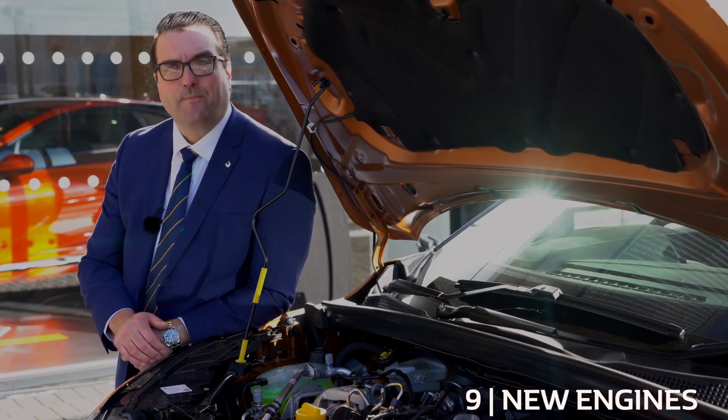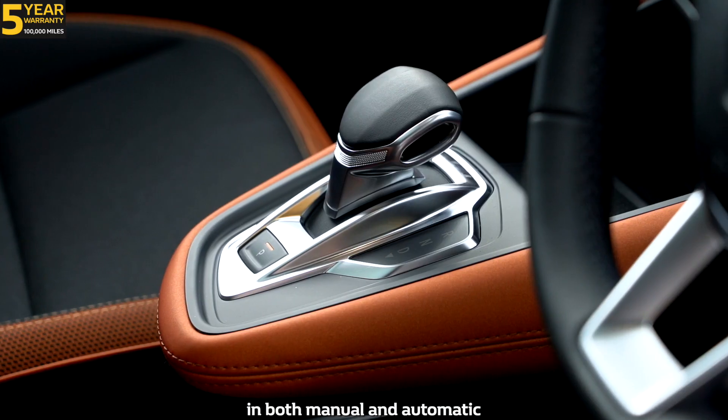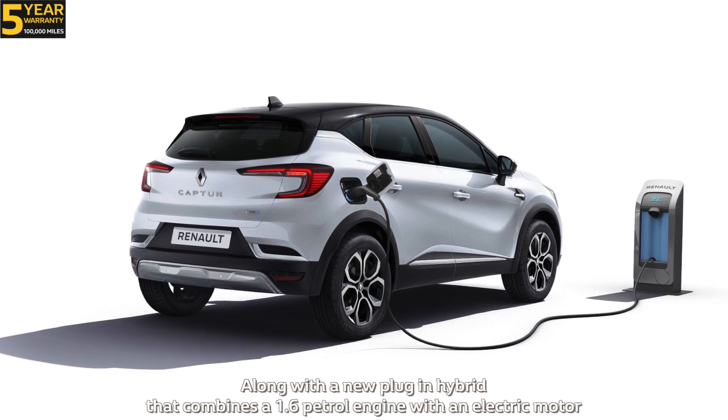Number nine: new engine. The all-new Capture comes in two petrol and two diesel engines in both manual and automatic, along with a new plug-in hybrid that combines a 1.6 petrol engine with an electric motor.